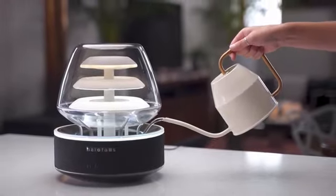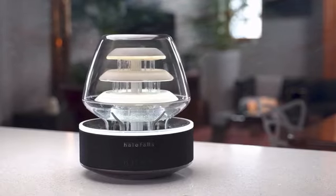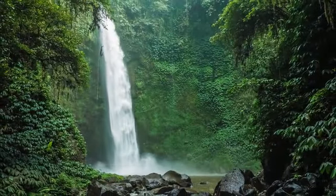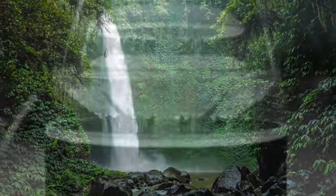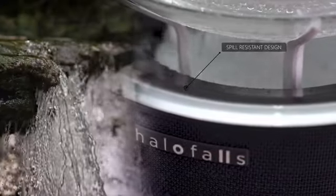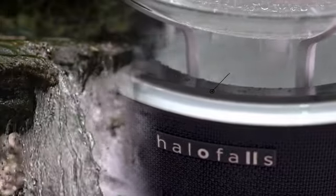Simply add water, plug it into an outlet, and voila, your personal calm zone is ready. Designed for those who love waterfalls and long to find a way to bring this experience indoors, without spills and inconvenience.